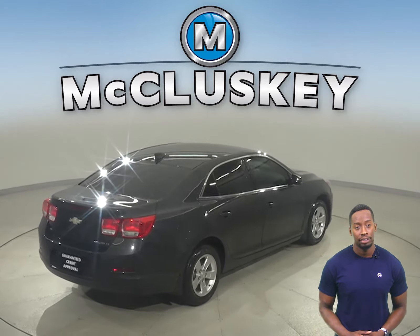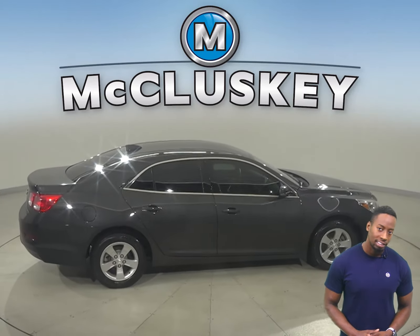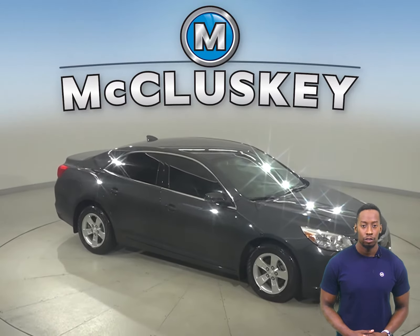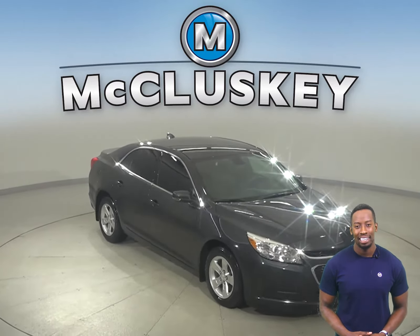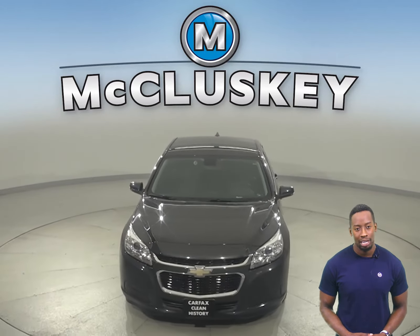It has passed our 172-point inspection, so we know it's reliable. Plus, if you decide to keep it, we'll even keep it covered with our free lifetime mechanical warranty for as many years and as many miles as you own it. Hurry in today and see everything that this Malibu has to offer.